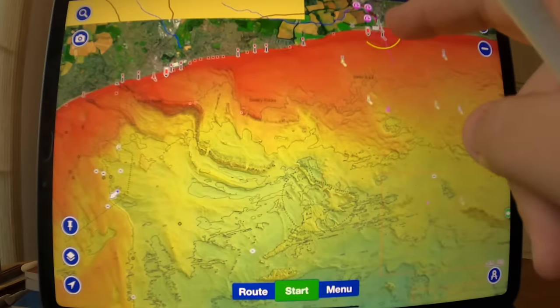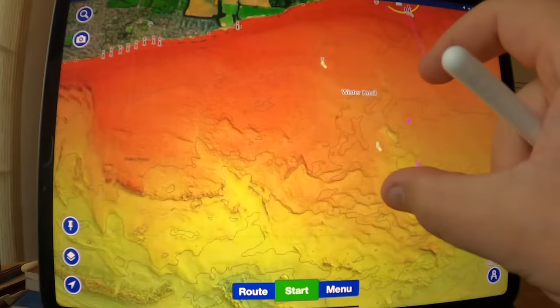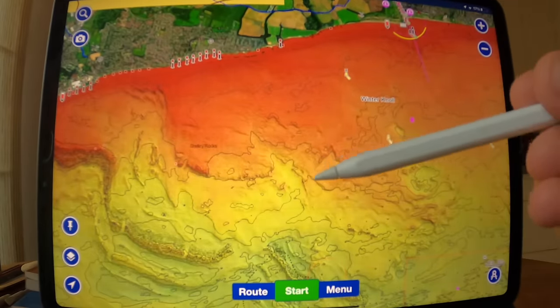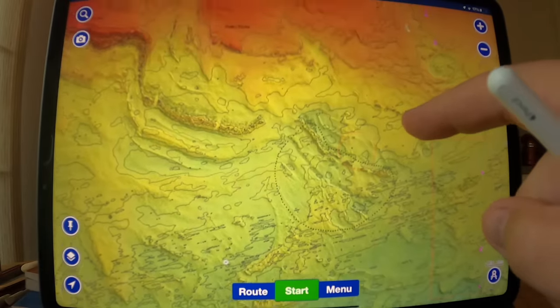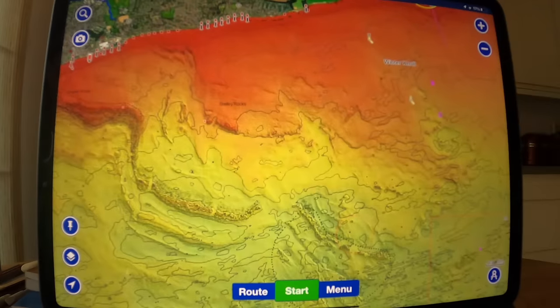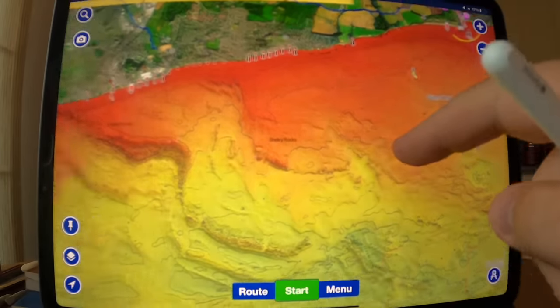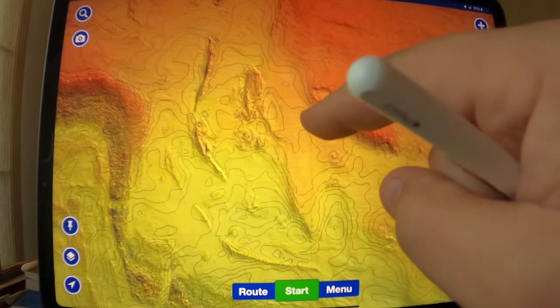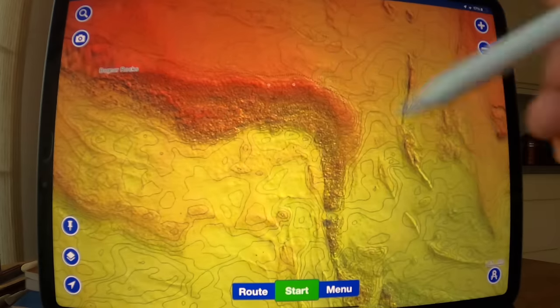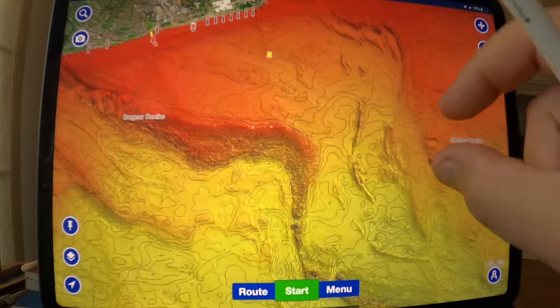So first things first, this is the port of Littlehampton there - you can zoom in and see it. The relief shading shows you different colours defined by the different depths, and it also has your contour lines so you can align with all your charts. If I'm looking for fishing locations, particularly for a SIB or a kayak, these areas here that are in red are very, very shallow depths and could potentially be cut off by the tide. And these little red dots with crosses in them are points of danger where you can have exposed rocks - go very careful.